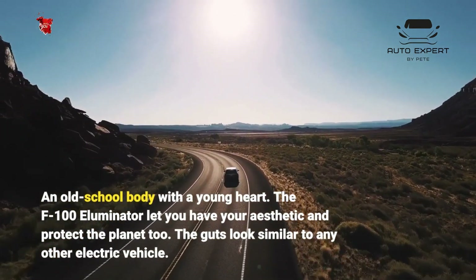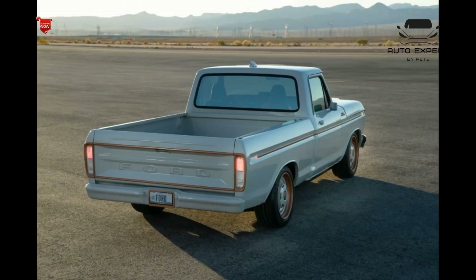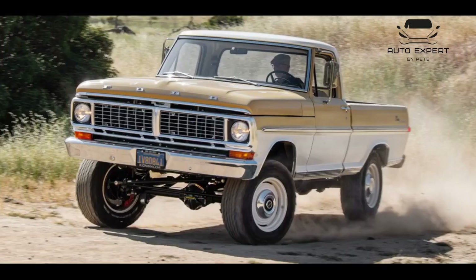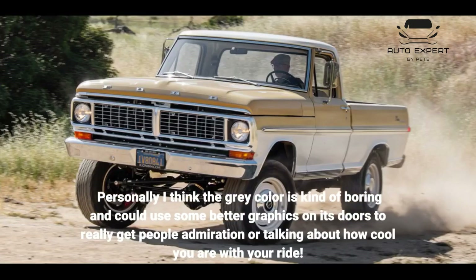The guts look similar to any other electric vehicle. The exterior of this truck has a more modern appearance, but it's still recognizable as an F100 Illuminator. Personally I think the gray color is kind of boring and could use some better graphics on its doors to really get people's admiration or talking about how cool you are with your ride.